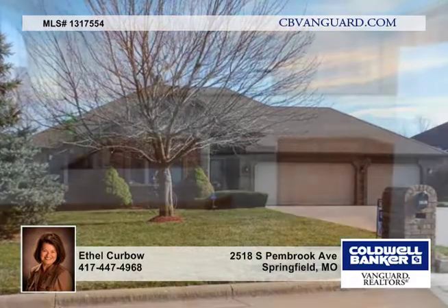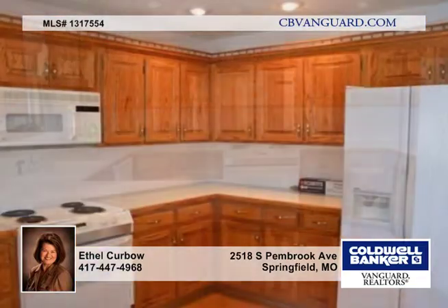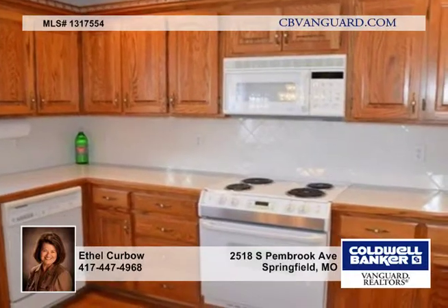So clean and well-maintained, this lovely all-brick home has a three-car garage, and the home is vacant and ready for immediate occupancy. There are three bedrooms and two baths, situated in Marlboro Manor.